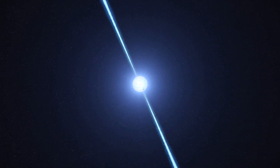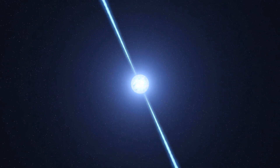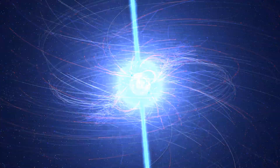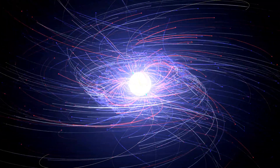A pulsar is the crushed core of an exploded star. Theorists have been trying to understand the details of how pulsars work ever since they were discovered in 1967, especially how they emit precisely timed pulses at radio-to-gamma-ray energies. Now, new computer simulations are providing surprising insights.